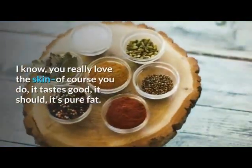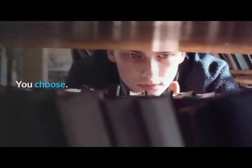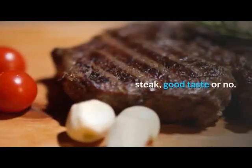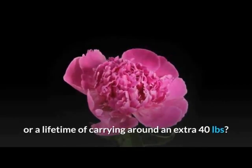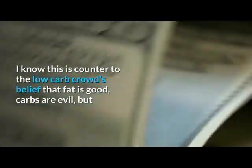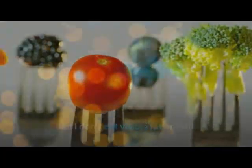Tip 5: Trim Visible Fat and Skin. I know you really love the skin — of course you do, it tastes good. It should; it's pure fat. Do you want to get leaner, or do you want to eat fat? I never eat chicken skin and never eat the visible fat hanging off a steak, good taste or no. You have to decide what you want more — the seconds worth of pleasure of a yummy taste, or a lifetime of carrying around an extra 40 pounds? I've maintained an 80-pound weight loss for 18 years without dieting, and I don't eat visible fat or skin. Enough said.